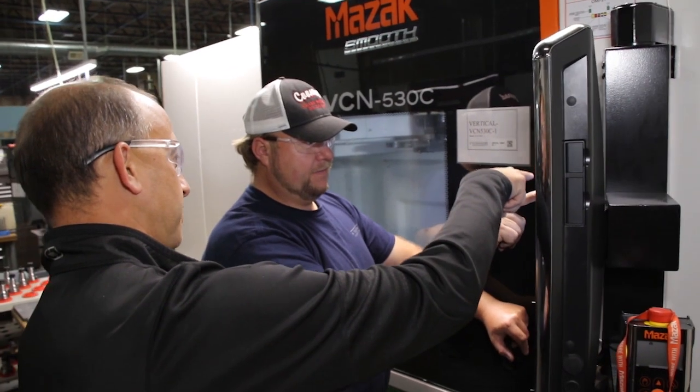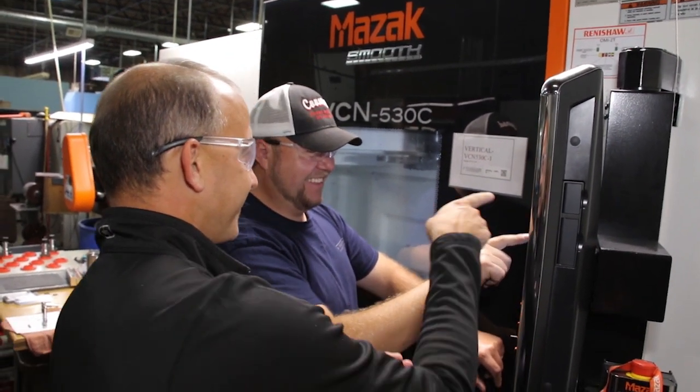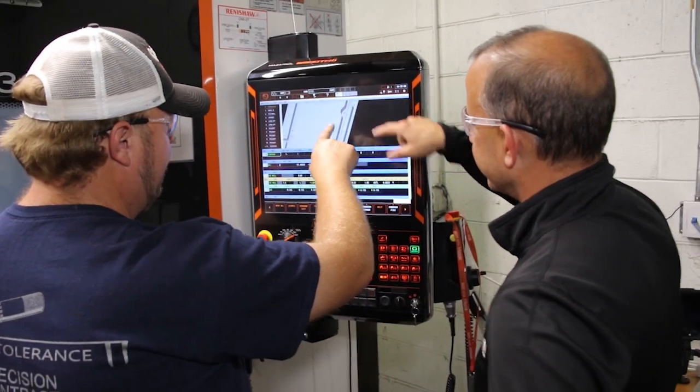Process monitoring is very important. From a management perspective, visibility onto the shop floor — what is actually being done out there and how efficient we are — is absolutely critical.